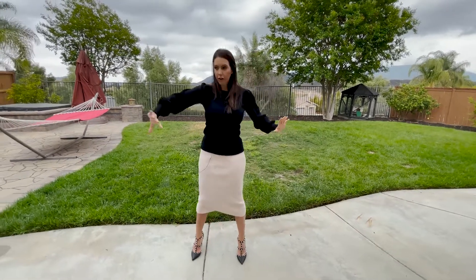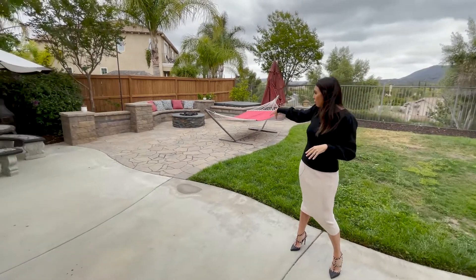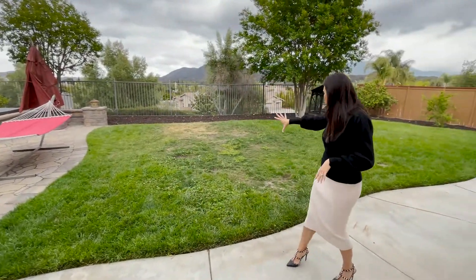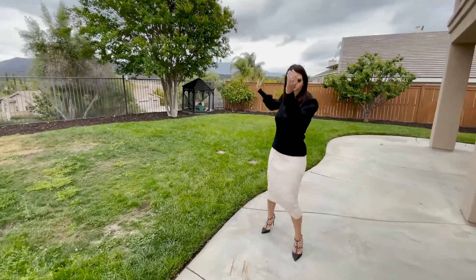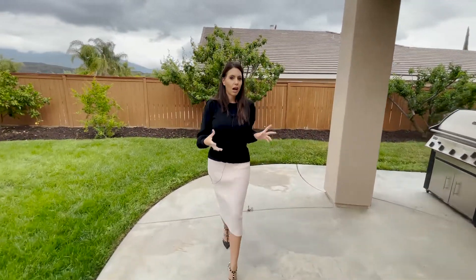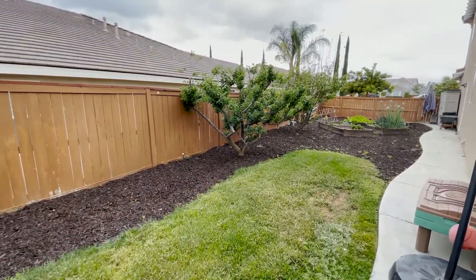This 10,000 square foot lot does not disappoint — we have beauty and functionality. Concrete flows all the way around the home and then straight into the pavers with a built-in fire pit and built-in seating area around the hot tub. I can imagine sitting in that hot tub watching the hot air balloons fly up. You've got lush grass throughout, and this is a pool-sized lot so you could take out the grass and plop in a pool. There's also a cool side yard with planters and a vegetable garden.